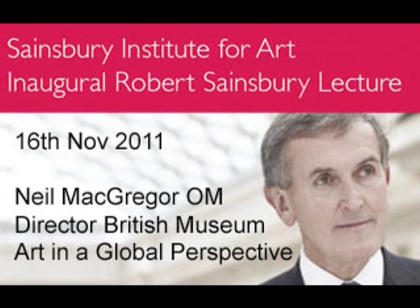I want to start, as it's a Sainsbury benefaction. Having worked in the National Gallery and the British Museum, we've also, in both institutions, benefited enormously from the generosity of that remarkable family. Obviously, we have to start with food in some sense. So at a slight dislocation, I want to start with a dinner plate.